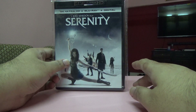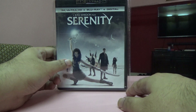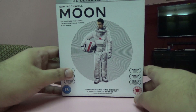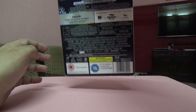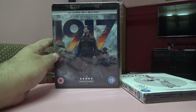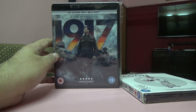Next one is Serenity. I had it on Blu-ray but the only option here was a Blu-ray plus 4K set, so I bought it. Next one is Moon — again Blu-ray plus 4K.